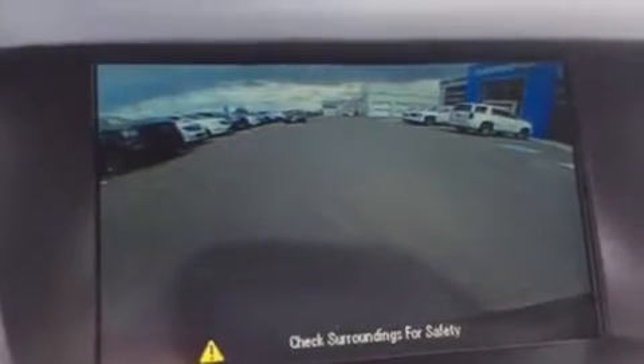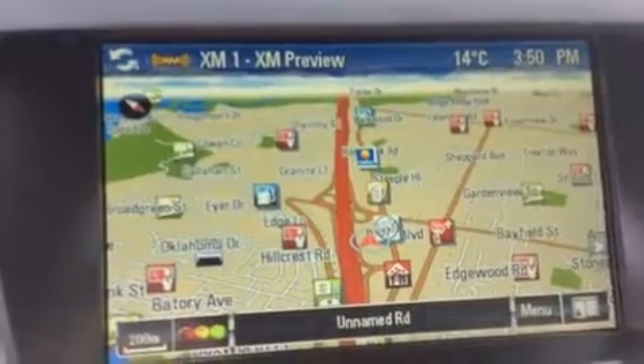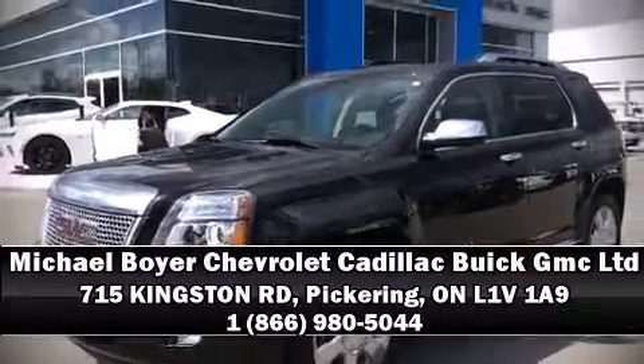When road conditions become unpredictable, rely on all-wheel drive to maintain outstanding control. This vehicle has achieved certified pre-owned status by passing a comprehensive certification process including a rigorous 117 point inspection. Please don't hesitate to give us a call.